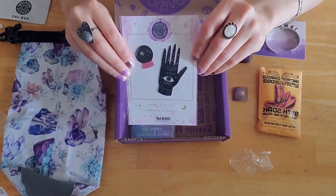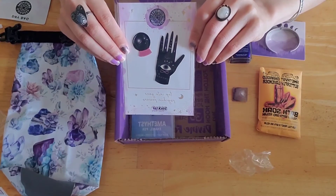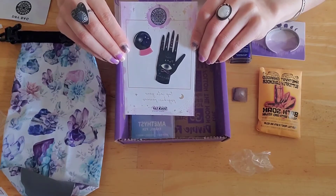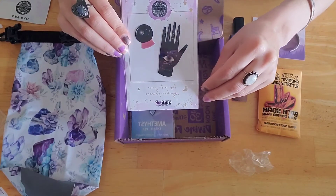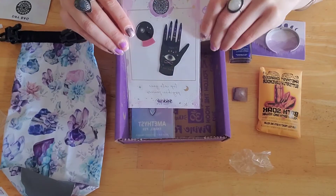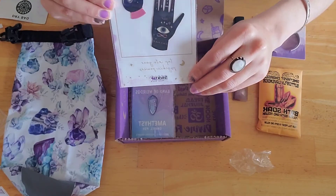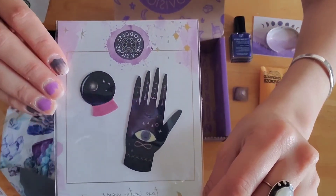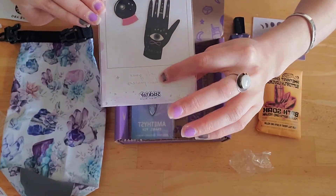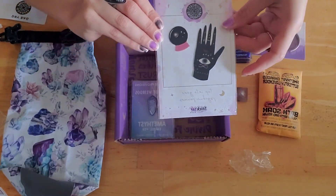And then we have these — I think they're stickers. They're Sticktack fabric stickers. Jazz up your jacket, backpack, or laptop case with this mystical design and declare your divine gifts and psychic powers. They're easy to remove and reusable so you can find the perfect place to stick them. It says 'tap into your psychic powers' — I'm excited to put those somewhere.